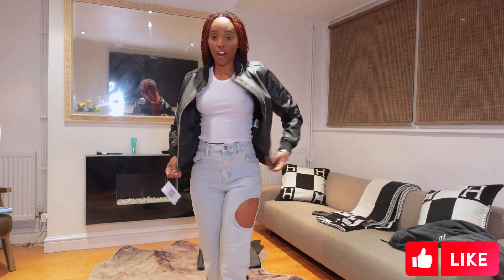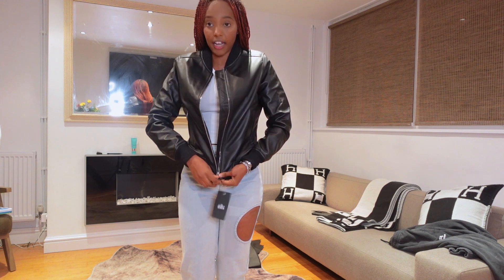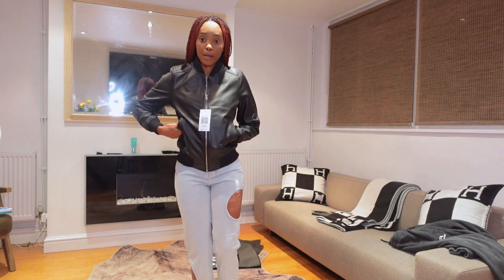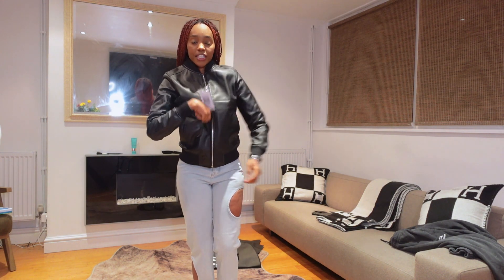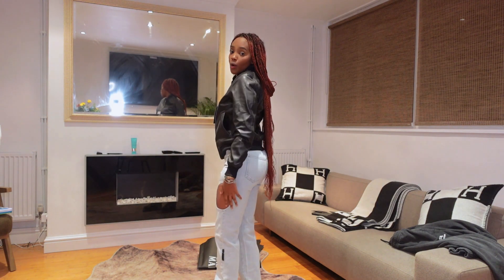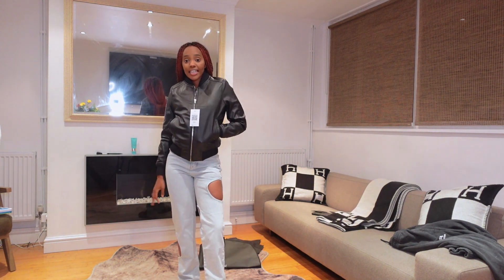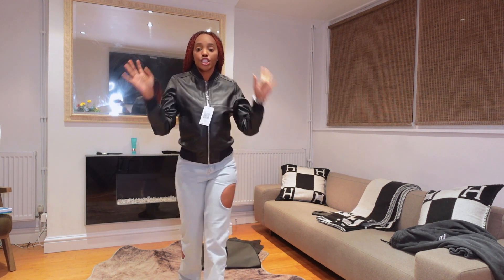The zipper is so nice and smooth — some jackets the zip is always flimsy, but not this one. This is one way I would wear it: basically just pair it with jeans and trainers for a very nice, laid-back and relaxed look.